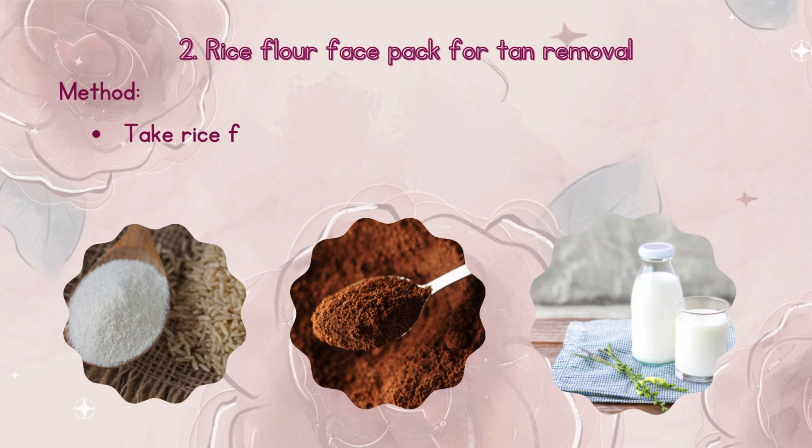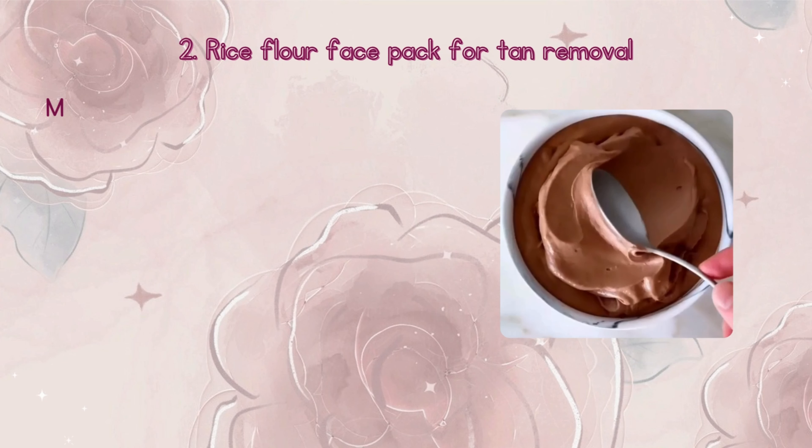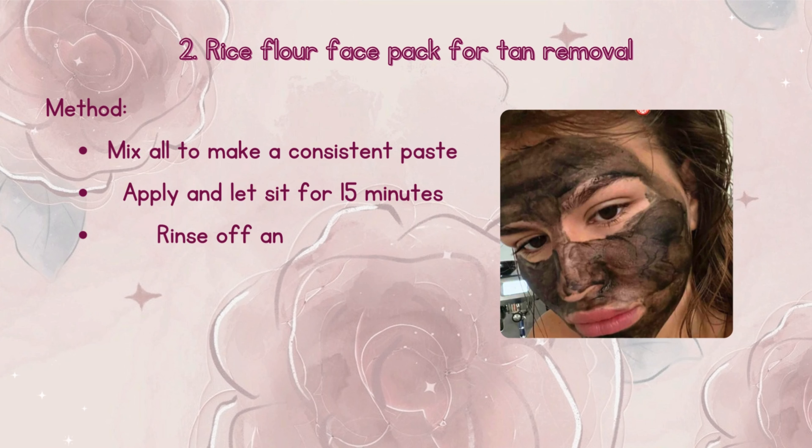Method: Take rice flour, chocolate powder, and milk in reasonable portions. Mix all to make a consistent paste. Apply and let sit for 15 minutes. Rinse off and moisturize. Use every day for best results.